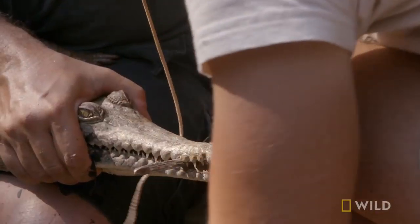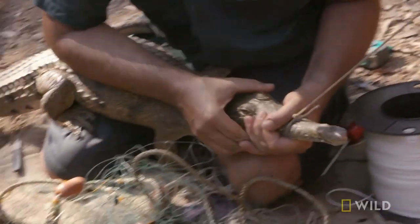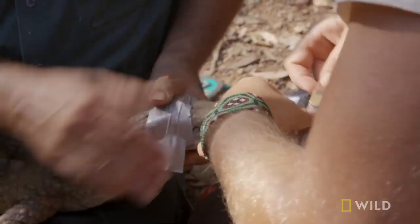Just tie it off, literally on the top. Now we've got him secure. We need our grey tape, right around like that. That's it. This is going to quieten him down a fair bit.